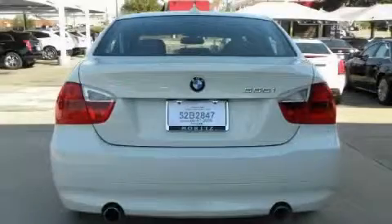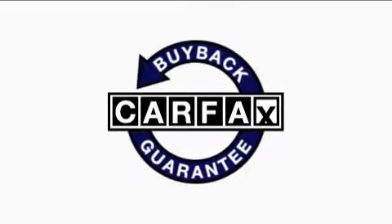This vehicle has just over 29,000 miles. It features a 3.0-liter six-cylinder engine and a six-speed automatic transmission. This BMW has had only one owner and it qualifies for the Carfax buy-back guarantee.